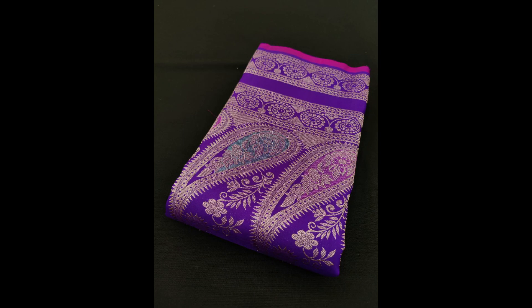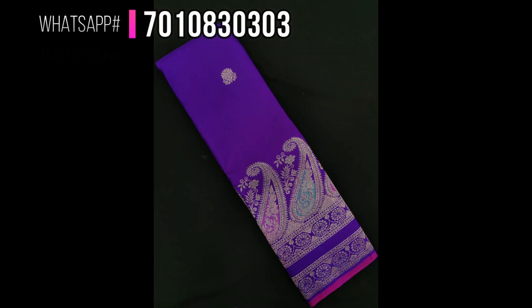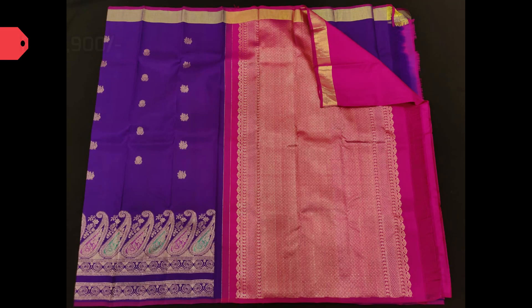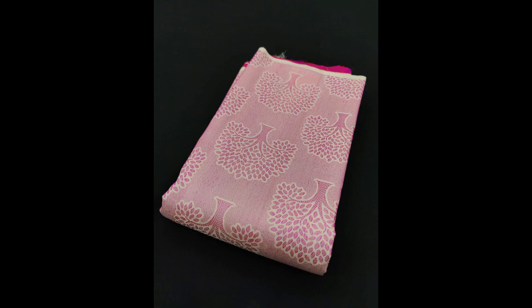Next one is a very attractive violet Kanjivaram with turning borders towards the bottom part of the saree. Take a closer look — this is the open view, priced at 14,900.